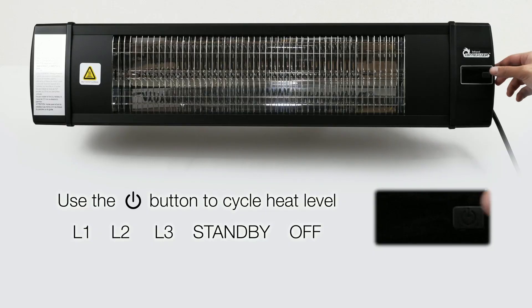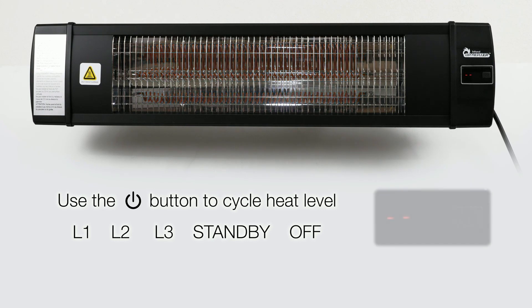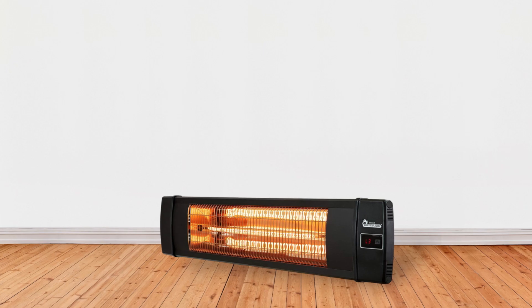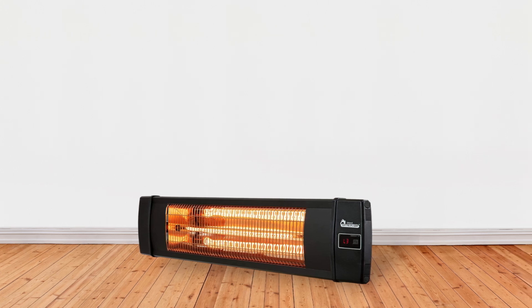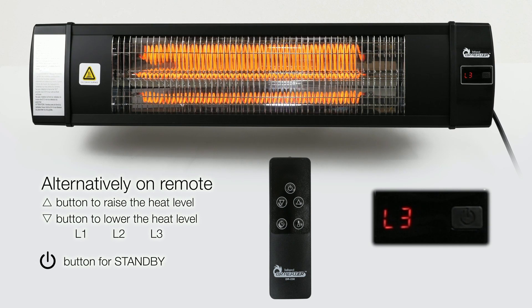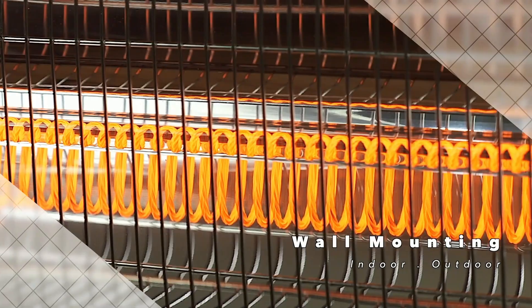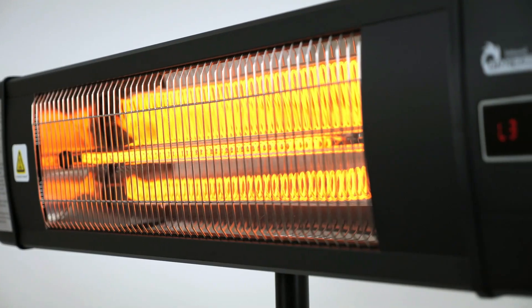With three power settings — 900 watts, 1200 watts, and 1500 watts — it operates on a standard 120-volt 60-hertz outlet, making it convenient and easy to use. One of the key features is its plug-and-go functionality, allowing for hassle-free setup and use. The heater is equipped with a remote control enabling easy operation from a distance. Additionally, the included wall and ceiling mounting brackets offer installation flexibility, whether mounted on a wall or ceiling.